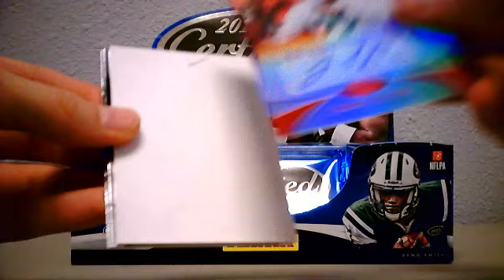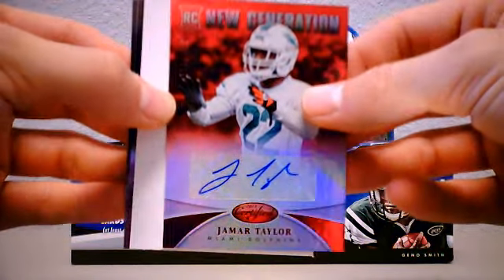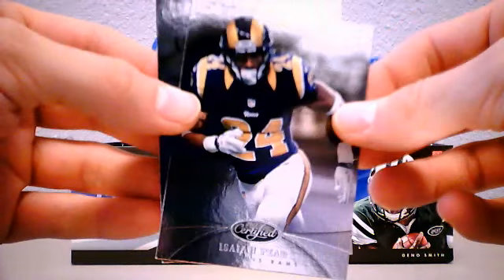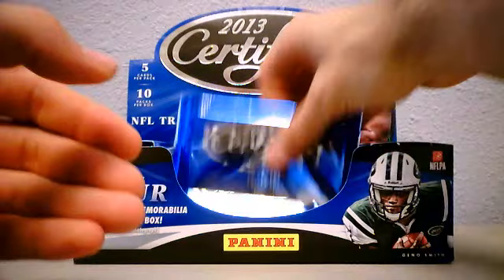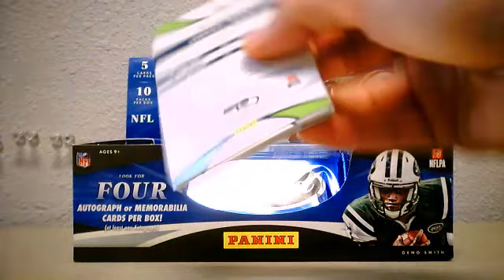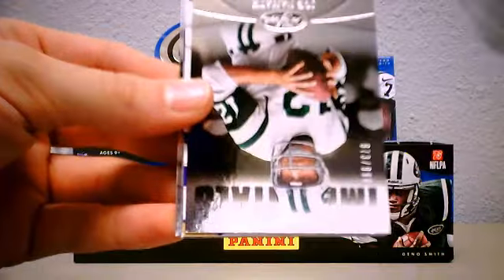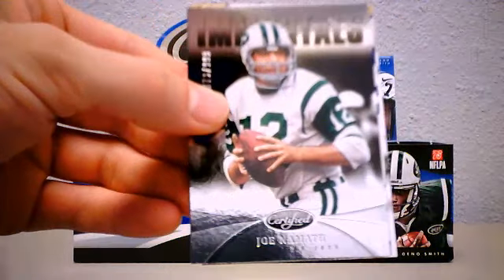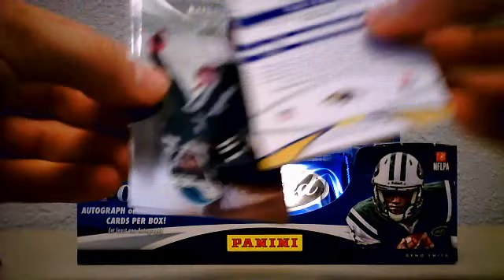Ray Rice jersey - again with the red tint, they love the red on these, number 59 of 199. DeSean Jackson. Sidney Rice. Jay Cutler, Adrian Peterson - Adrian Peterson Mirror Red, Ben Roethlisberger, let's see - up there number 250. Decoy Tony Romo. Pierre Garcon.